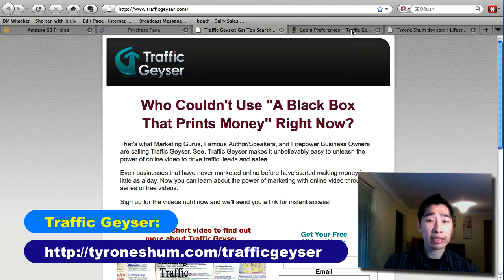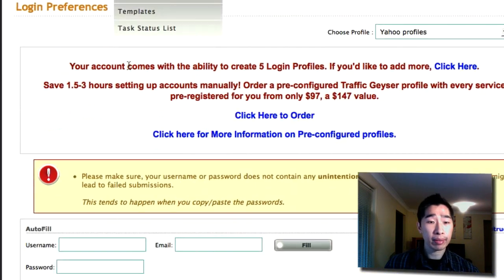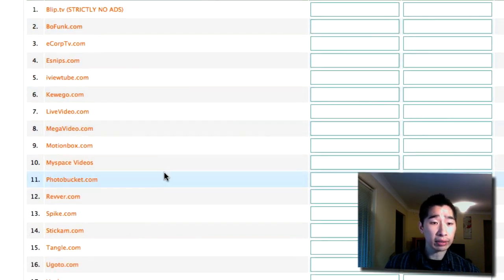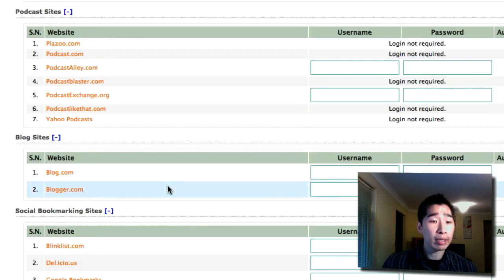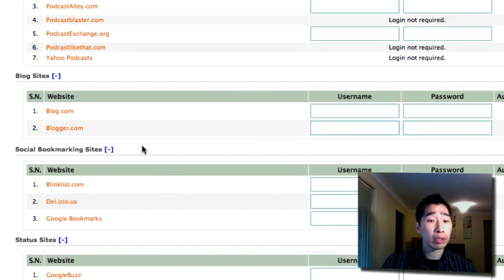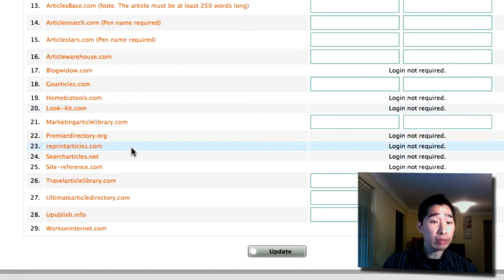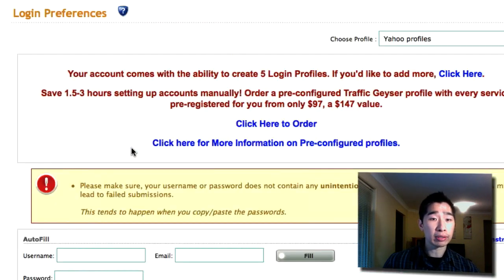Let me show you a quick demo inside my Traffic Geyser account of what websites you can distribute to — it goes out to hundreds and hundreds of websites. For example, there are 20 video websites that Traffic Geyser automatically distributes to once you've uploaded once. Not only that, you also get 7 podcast sites, blog sites, social bookmarking sites, article sites, and pretty much everything you see there. It's very powerful once you set it all up.